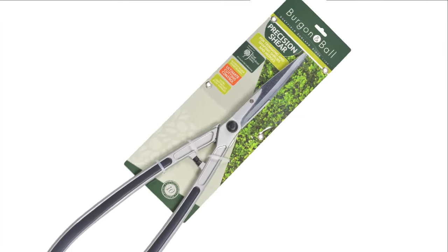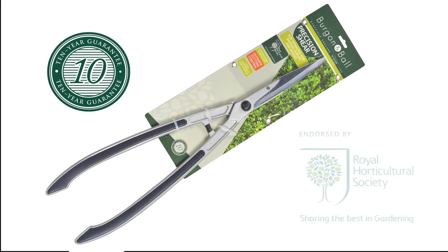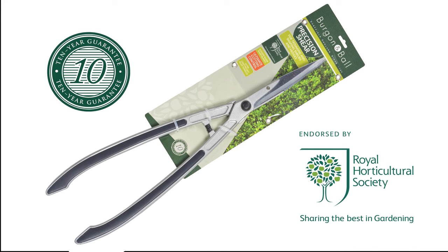Precision Topiary and Hedge Shears from Bergen & Ball. Quality? Very good. Usability? Excellent. And although they're not cheap, good quality well-designed tools always end up delivering the very best value.